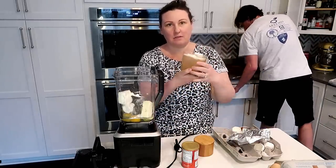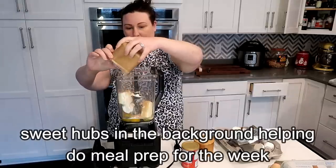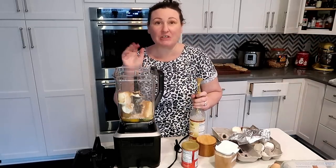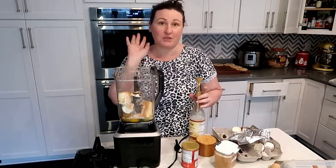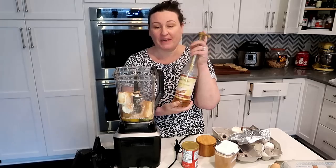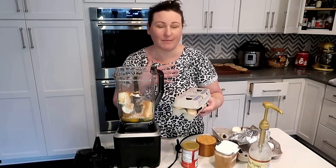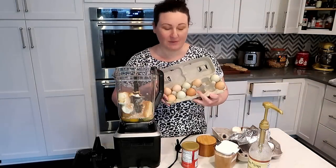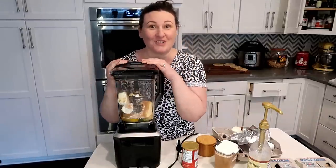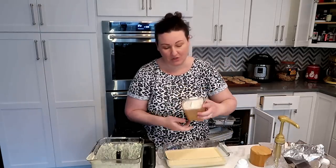For sweetener you could use stevia, stevia drops, erythritol — whatever you want. I'm using a Jordan Skinny Syrup caramel pecan, just a couple of pumps. When you're doing an egg fast, use the best quality ingredients you can. These eggs are from my friend's backyard. I'll sprinkle a little cinnamon sugar mixture right on top before baking.